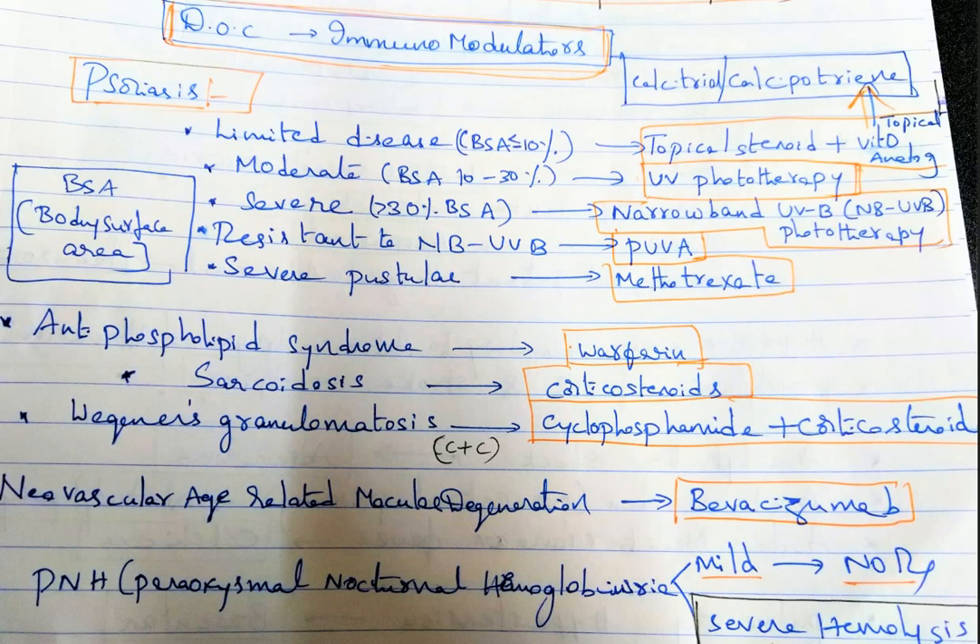To recap: for limited disease with BSA less than 10 percent, give topical steroid and topical vitamin D — calcitriol or calcipotriene. For moderate disease with BSA 10 to 30 percent, give UV phototherapy. For severe disease with BSA greater than 30 percent, give narrowband UVB therapy.